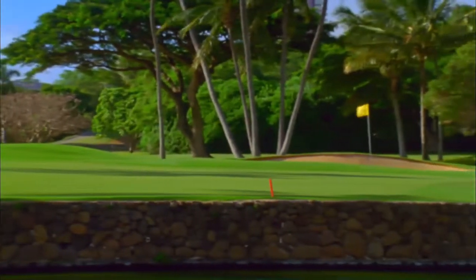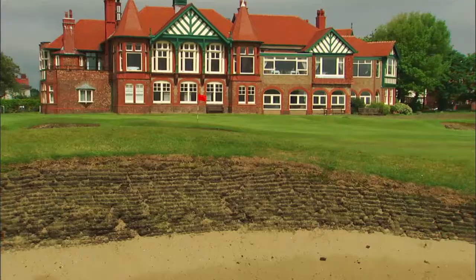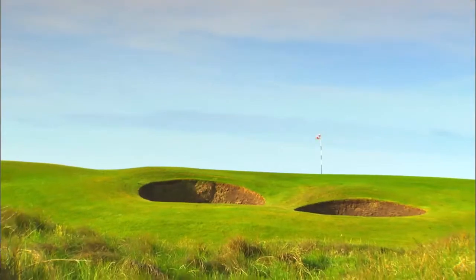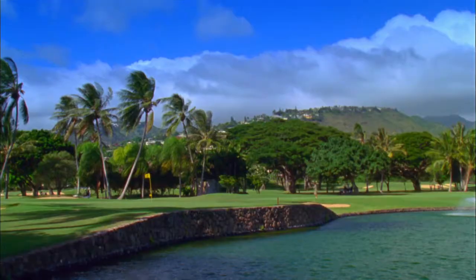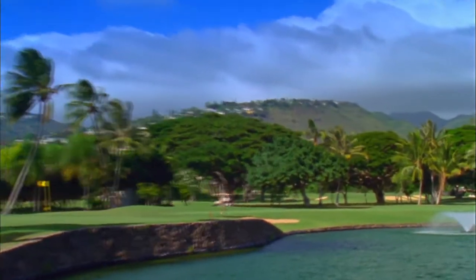We're very proud of the fact that we have golf courses in over 82 countries mapped, and over 33,000 golf courses in our library right now. Golf courses are constantly expanding — it's a growing sport in a lot of countries. The unit holds 40,000 courses from around the world and comes preloaded with 33,000, so virtually every course you want to play is already in the unit when you buy it.